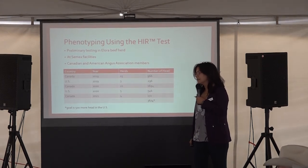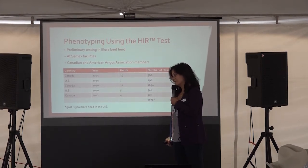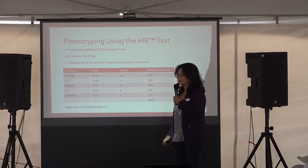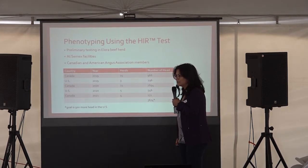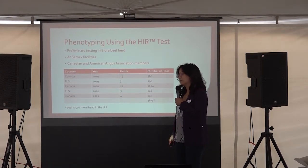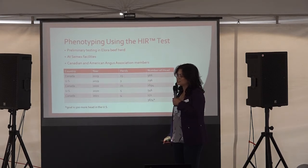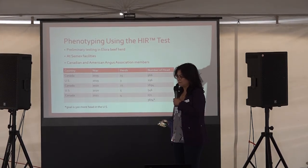Question from Dennis: Do the feedlots have to purchase cattle that have been tested and follow them through the supply chain? For the validation study, we have calf records from commercial operations that used Canadian Angus registered bulls. We followed them from the cow-calf producer to the feedlots and have feedlot health data as well. Because there's not a lot of disease incidence on cow-calf operations, you need enough to make a statistical measurement, so we added health records from the feedlot.